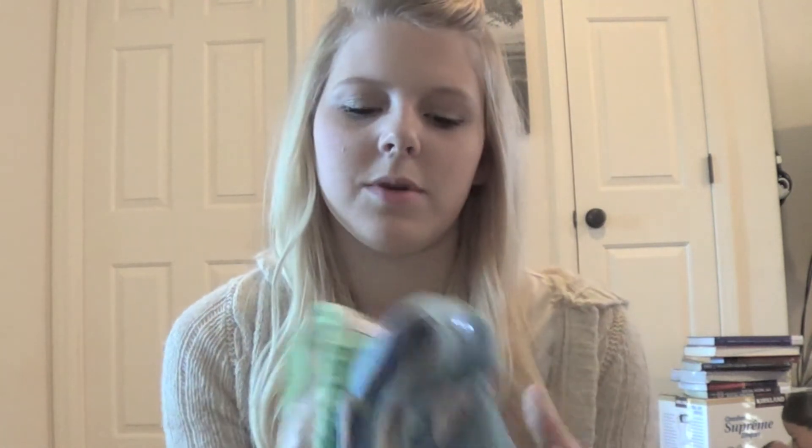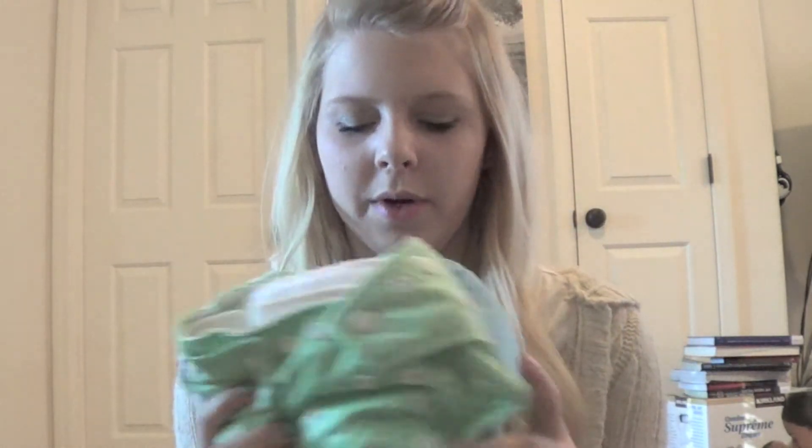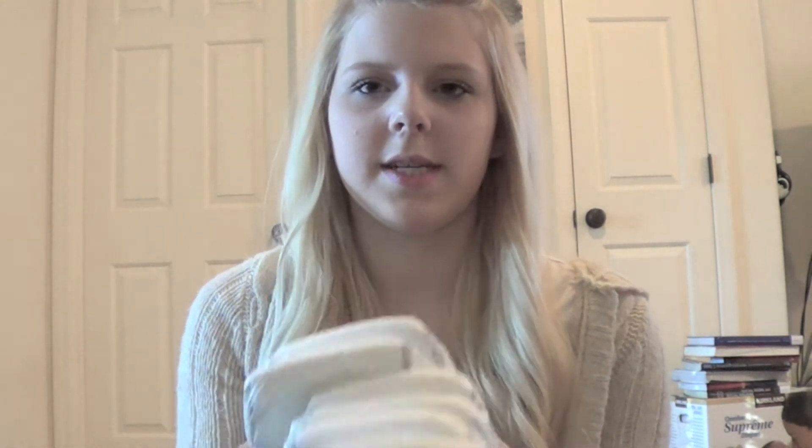We usually switch off between disposable and cloth diapers, so I always bring a few cloth diapers if we want to use those, and of course the wet bag — if they get dirty and we change them, we just put them in the wet bag. I bring two of those everywhere. And then of course his disposables — I have six here. I usually bring between six and eight diapers just to be safe. They don't take up very much room.